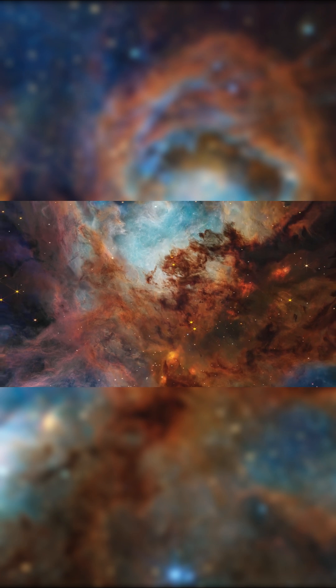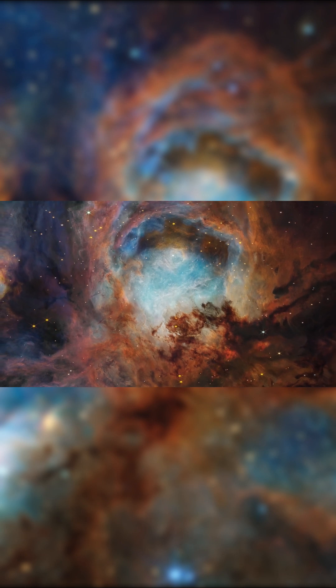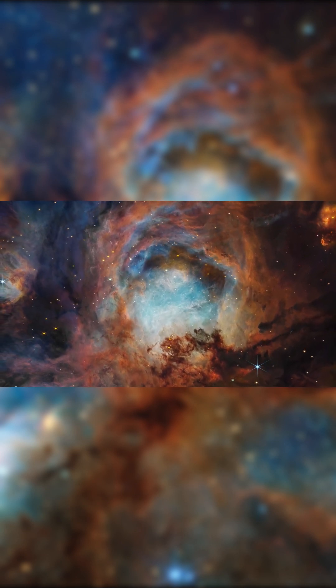Together, they've created this massive shell-like void known as the Opera House. It stretches dramatically across the top of the image like a cosmic cathedral of light.